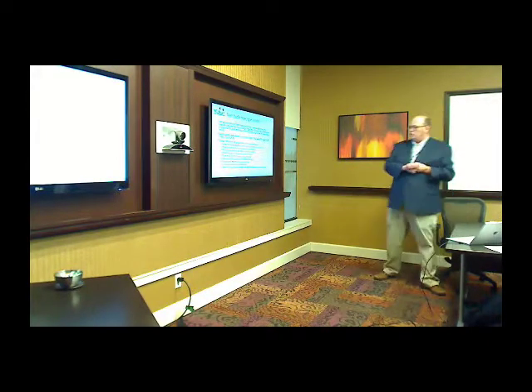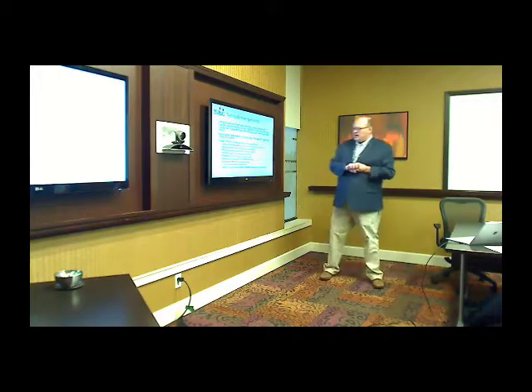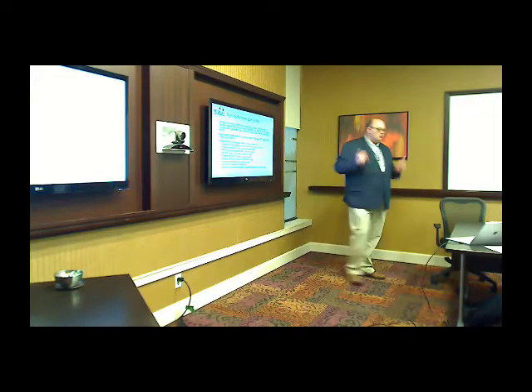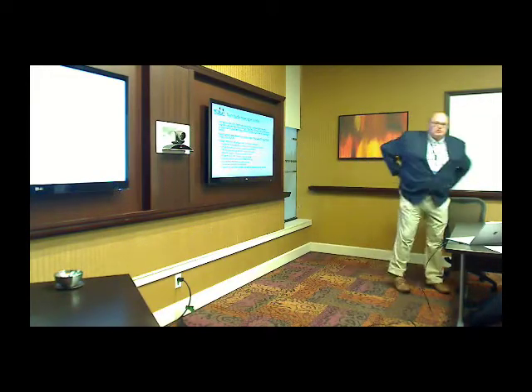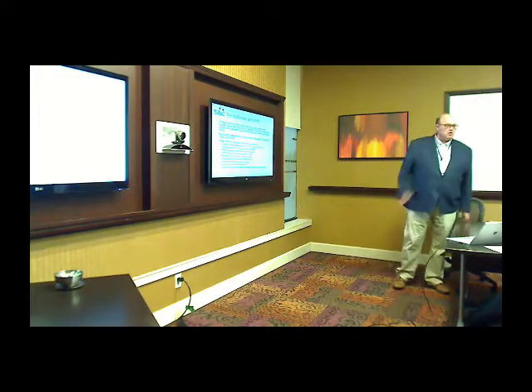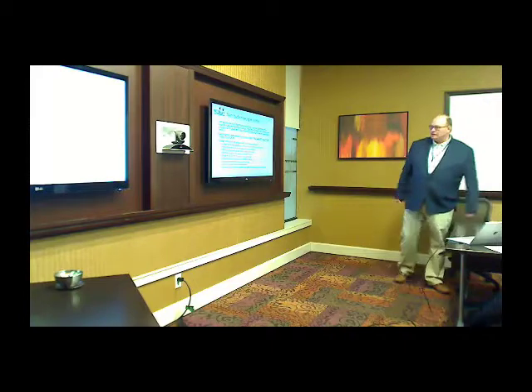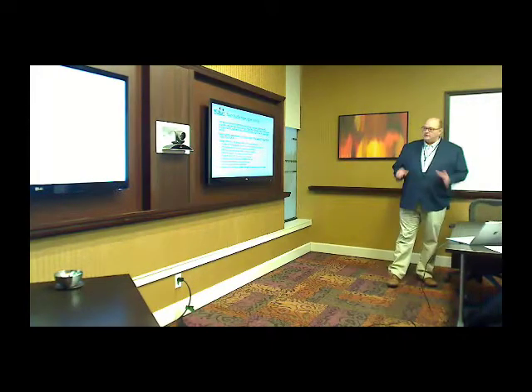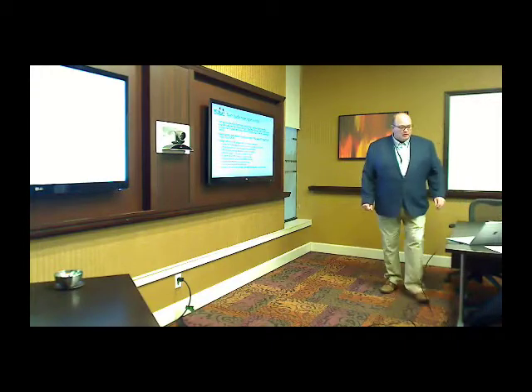If you just look at it, you have seven or eight plus three or four other people — ten people — brought together from various locations within the province for under $5,000. Incredible value. They're still talking about it. And the results, I'll show you in a minute, were amazing.